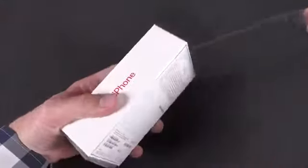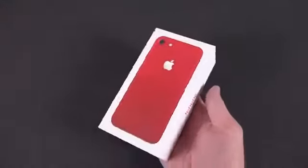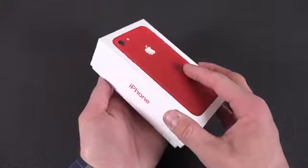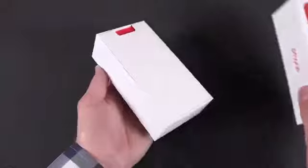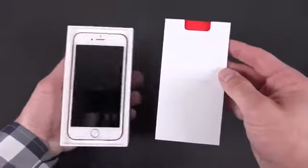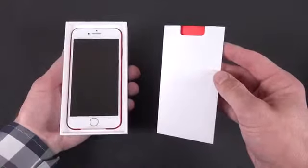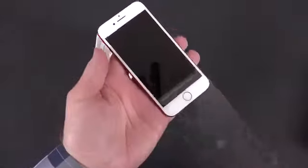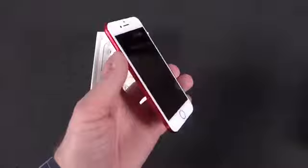Next up, let's dig into the 4.7-inch iPhone 7. The packaging here is identical — it's just shrunken down to size. We'll unwrap the box, lift up the lid, and find very similar paperwork. Underneath that we have the iPhone 7 wrapped in plastic. Unwrapping it, it looks just as stunning as the 7 Plus, and in the box we get all the same accessories, just more tightly packaged.